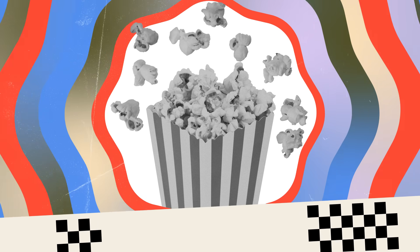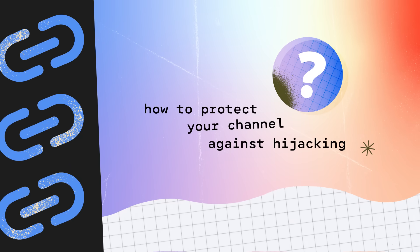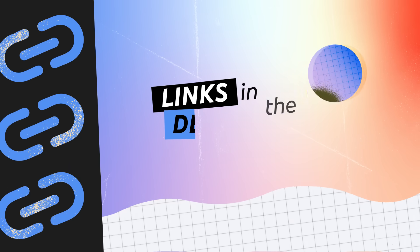We hope this video helps you recover your YouTube channel and get back to creating incredible content. If you need more help or want more info on how to protect your channel against hijacking, check out the links in the description.